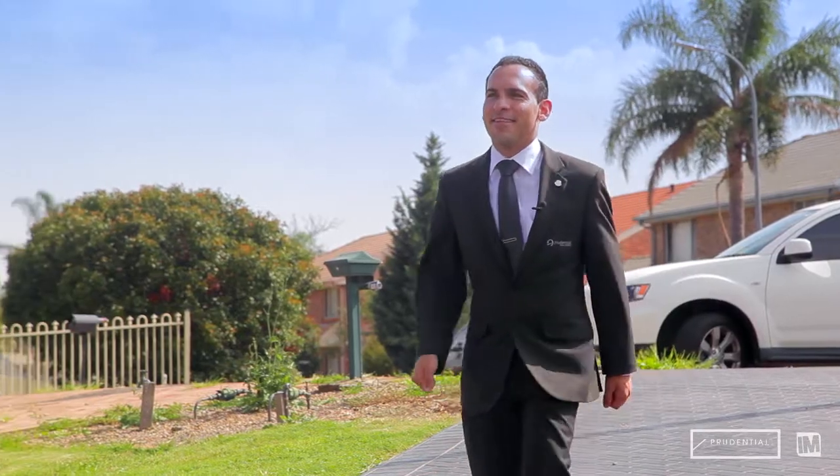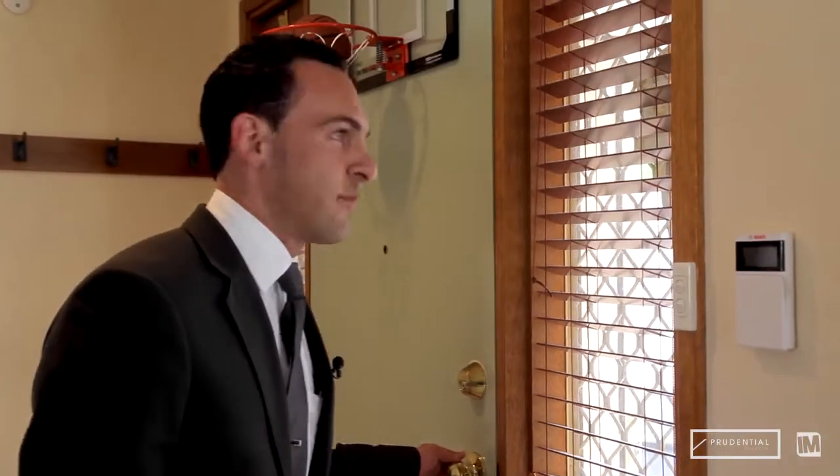Hi, it's Nick Gorsi here from Prudential Real Estate and today I am super excited to be coming to you from this Creek River property at number 18 McLaren Place in Ingleburn. Located in the popular Cars Estate, this home is immaculately presented and boasts a wonderful combination of features which are sure to impress. Rhonda's inside, so let's go in and check it out.